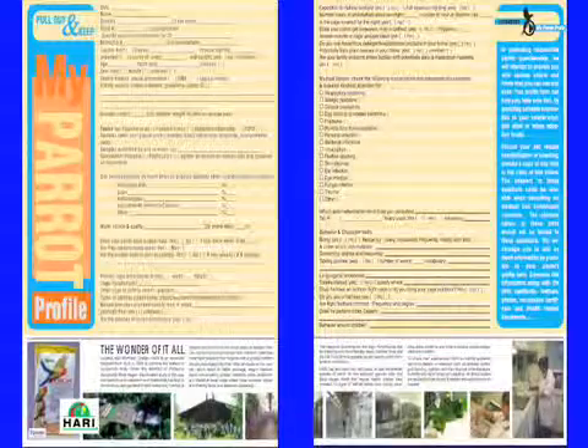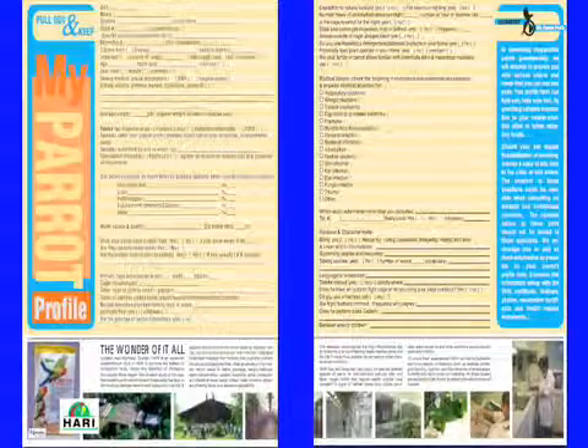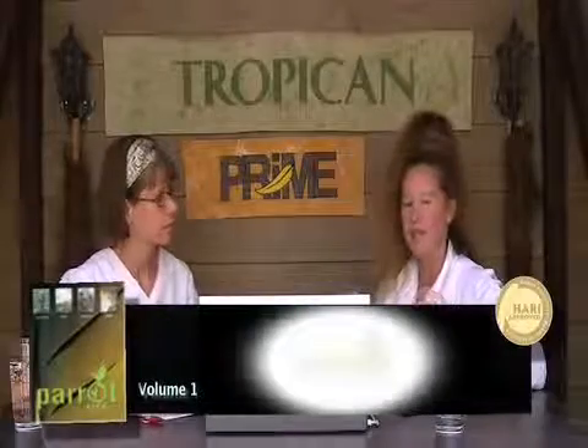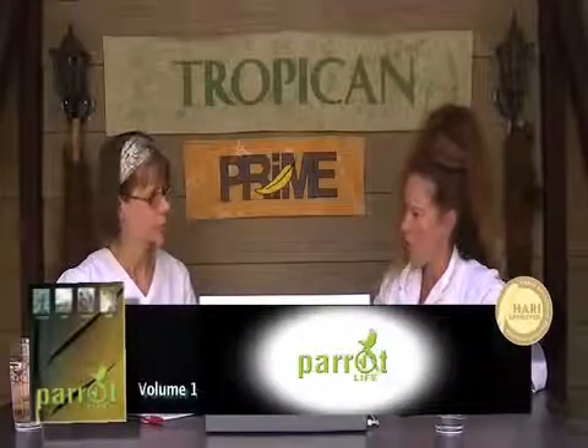This is a wonderful tool that you can fill out and bring to your vet. This is available online on our HARI website in our HARI forums. It also was featured in your Parent Life Volume 1 issue. The goal of this pet status profile is how caretakers write down the pertinent information that can then be brought along on your yearly veterinarian consultation or to your avian specialty store, where the avian consultant can use the information you've committed time to answering accurately and help you assess all the different factors and caloric requirements.